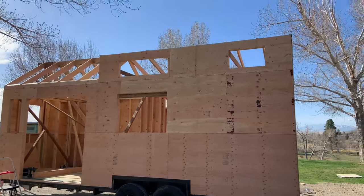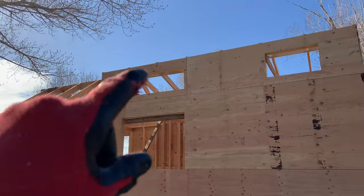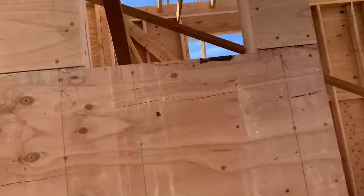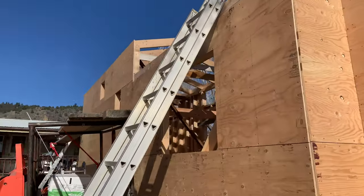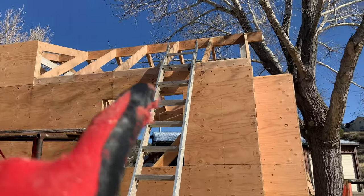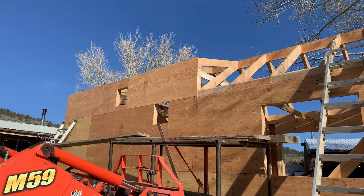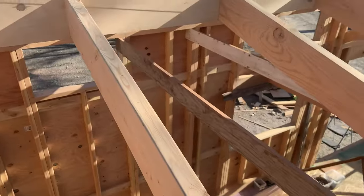Little status update: we have this wall completely sheeted. The rafters are blocked in between all the rafters, and we are currently working on sheathing the other side. We're using half-inch CDX plywood. I just have to cut out the window openings on this side, and then sheathe this little tiny strip where the rafters and the blocking come in, and we will be done with the walls once and for all. Here's a view from the top.